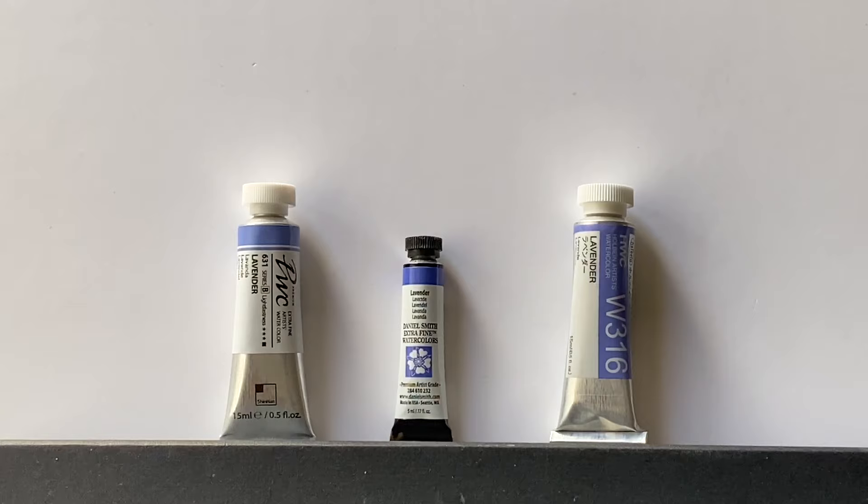And finally on the left, Shinhan, which is a mixture of ultramarine violet like the other two, but the blue they use is different — it's PB28, which is cobalt blue, and the same white, titanium white PW6. So it'll be interesting to compare Holbein and Daniel Smith that use the same colours to see what their proportions are, and then to see what difference using cobalt blue rather than ultramarine blue makes in the Shinhan brand.